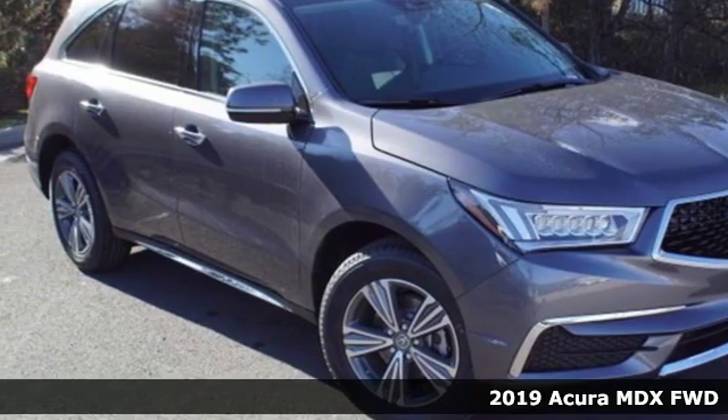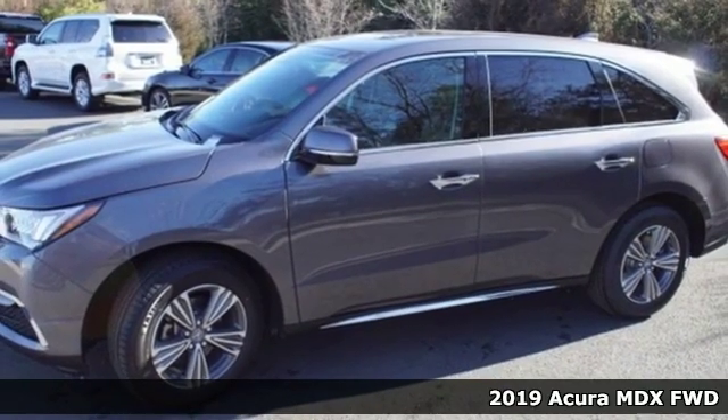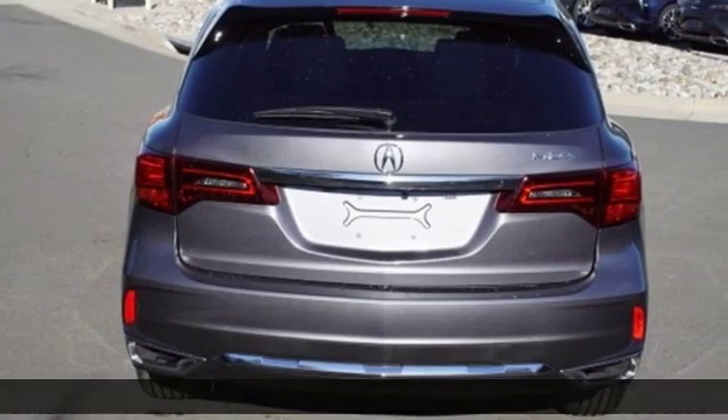Here's a new 2019 Acura MDX. Ready to pamper every passenger, this crossover might just be the world's most perfect road trip car.